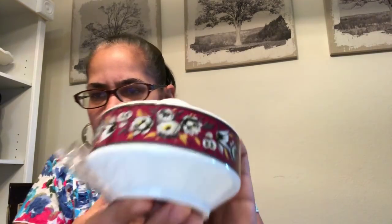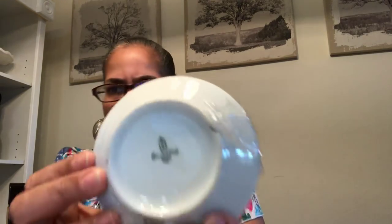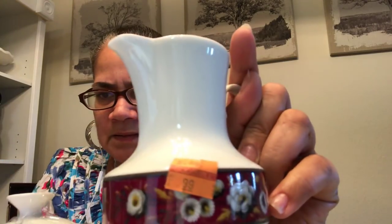Is this cute, y'all? Look at that print — the flowers and the grays, how they blended and faded. That is gorgeous. This is vintage. It is from Winterling, from Bavaria, Germany. A sugar and creamer set, and these were both $0.99 a piece.